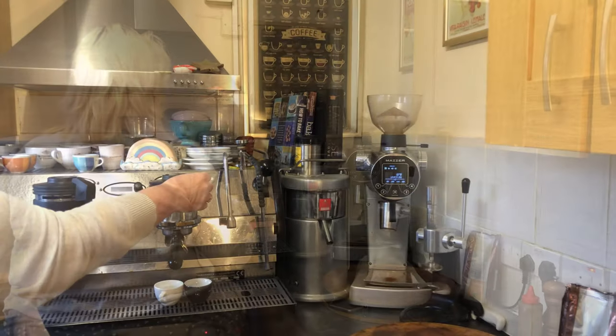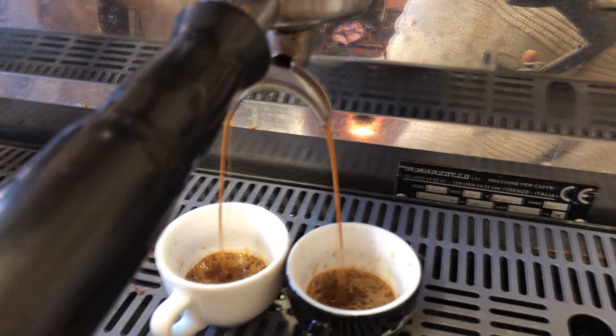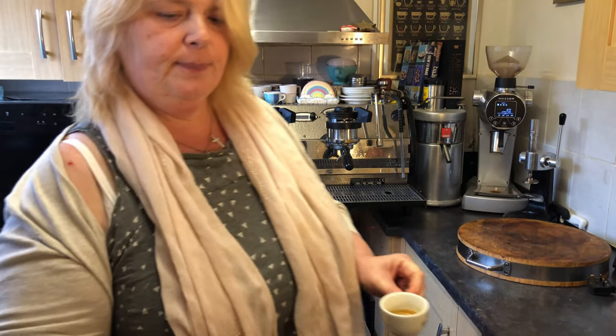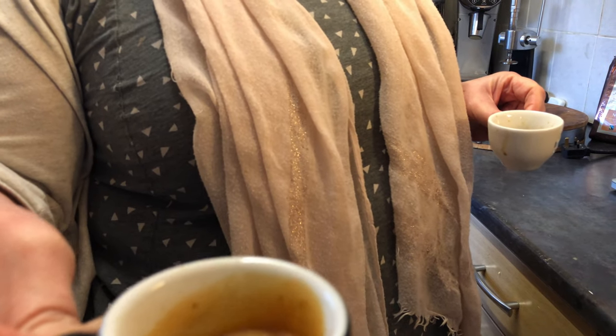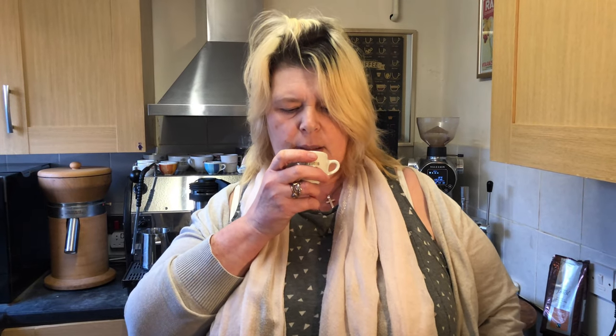Ready for the pour — there we go, nice pour. The crema is not as rich as it normally is, but it's not bad. It sticks nicely to the side. Let's have a sniff — whoa, that smells quite potent, actually. You can tell it'll be a strong coffee. It's woody.